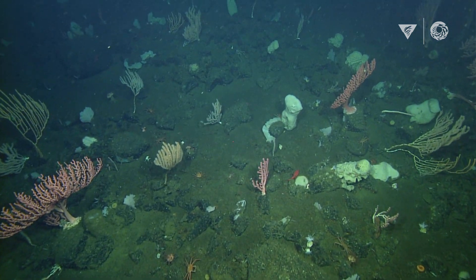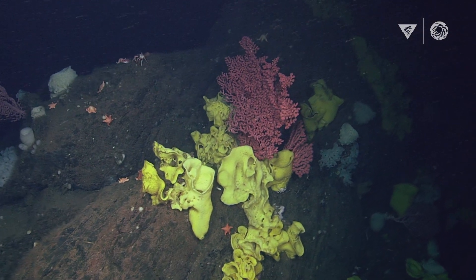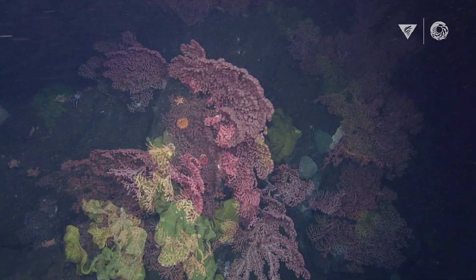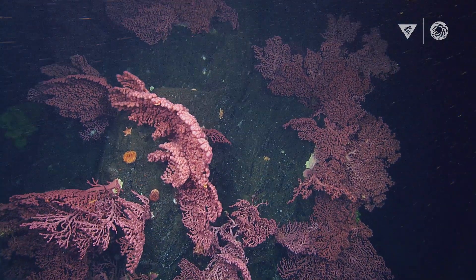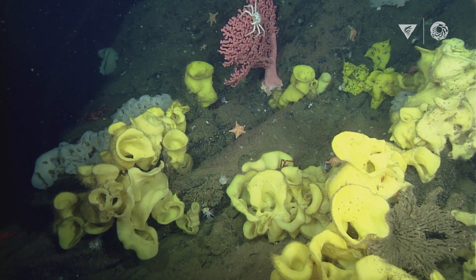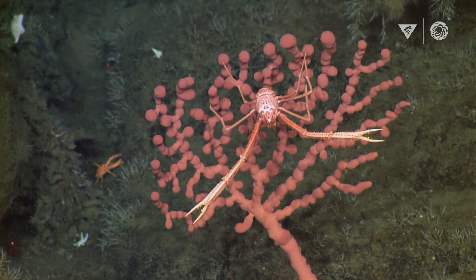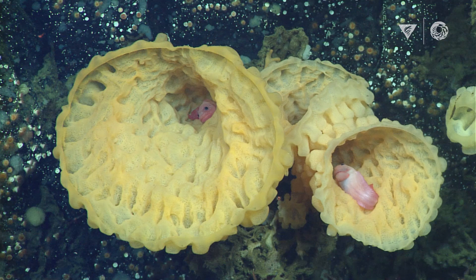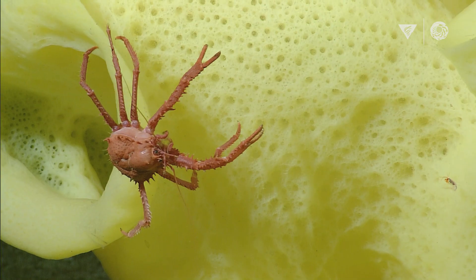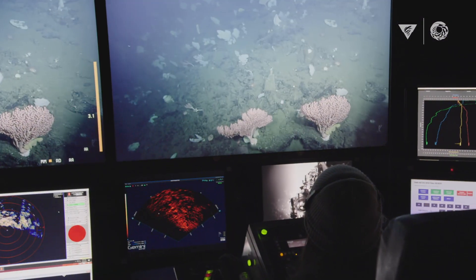Seeing Sur Ridge definitely lived up to my expectations. I've done a lot of dives but I didn't realize how different it was going to look. I've never seen so many corals, such big corals and sponges. It's like visiting a rainforest where the trees are corals. Every little nook and cranny we zoomed into had a tiny sea star or a little crab living in there — all these levels of big stuff and little stuff, and the whole thing is beautiful and complex.